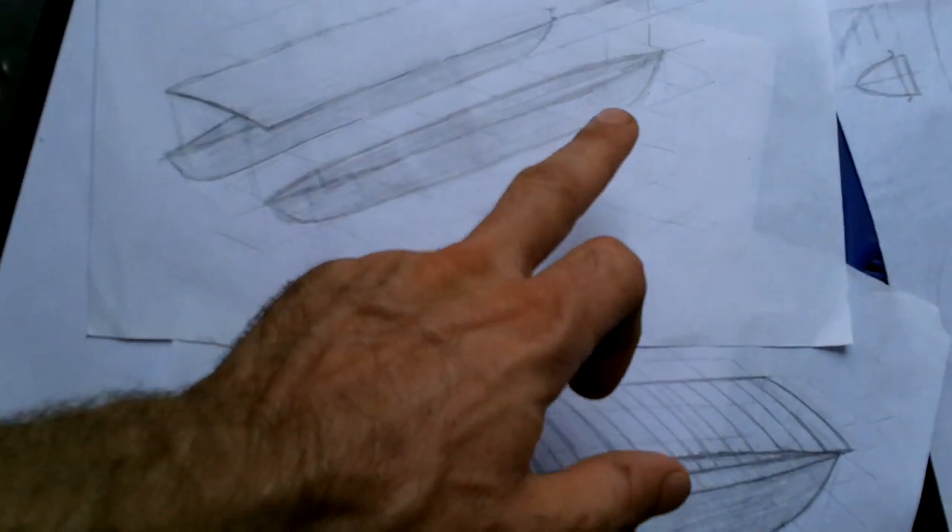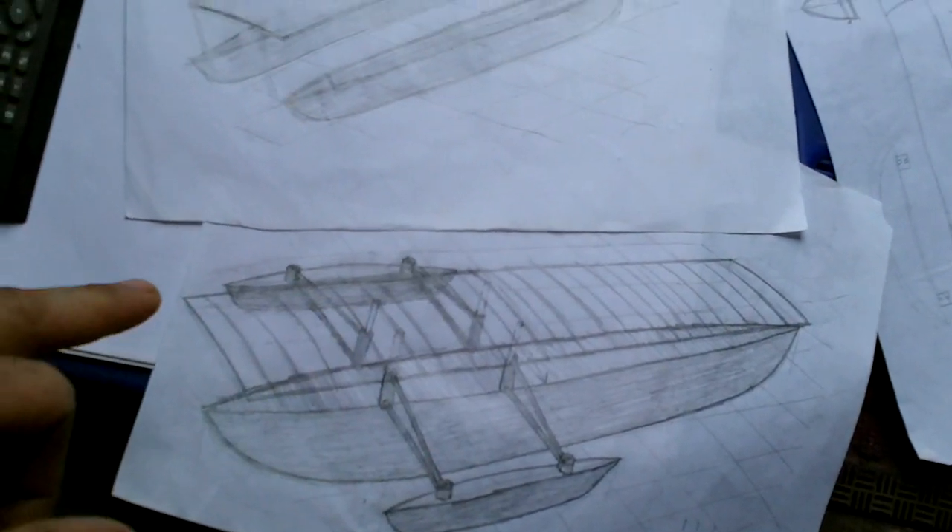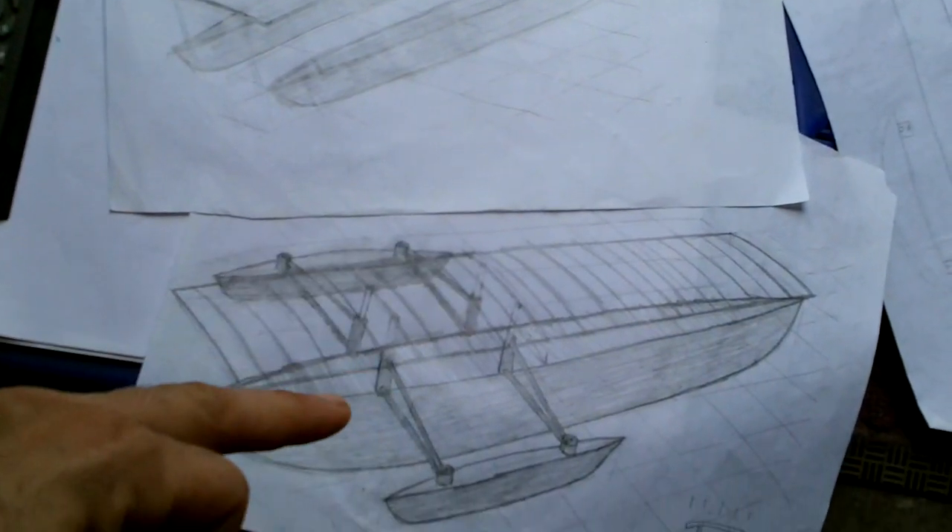With those two limitations gone — lightweight batteries with high power density and lightweight high-quality solar panels — I can make the boat I really want to make. Here's the design so far. I had two general thoughts: one catamaran and one trimaran. I'm going to go with the trimaran.